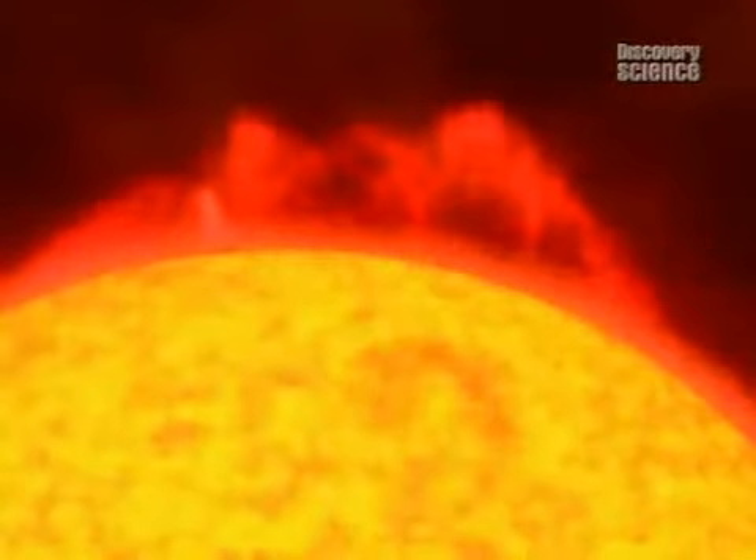The solar wind is a stream of charged particles coming out from the sun. Our star constantly explodes, sending a million tons of electrons and protons into space every second.